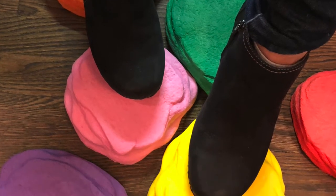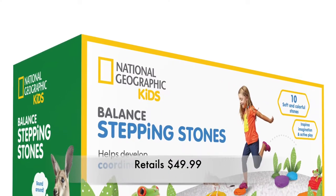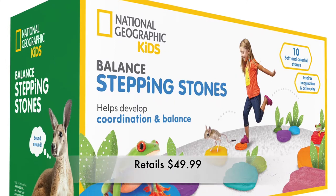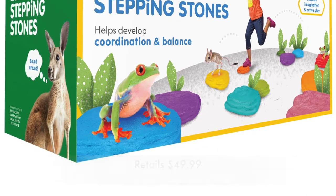I can see kids using these not only to step on but maybe to make a little obstacle course, as building blocks, floating them in the bath, or even as frisbees — but your windows are safe because they're super lightweight. The stepping stones are probably for ages walking through preschool, though as kids get older they'll probably use them in different ways. Honestly, I'm looking at them thinking they'd make nice displays — really any age works.